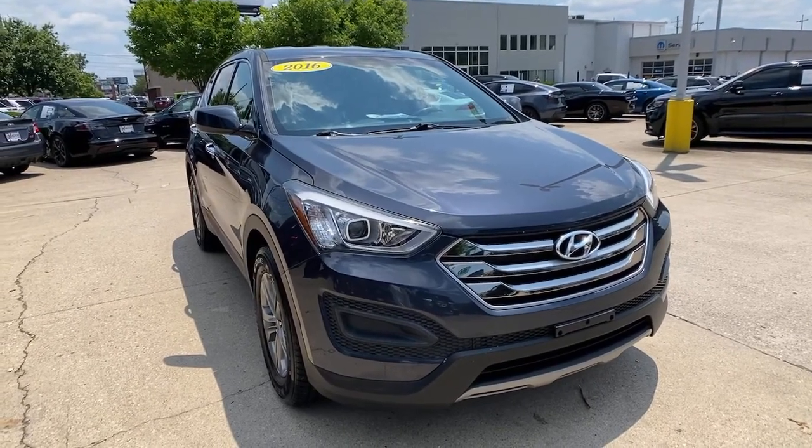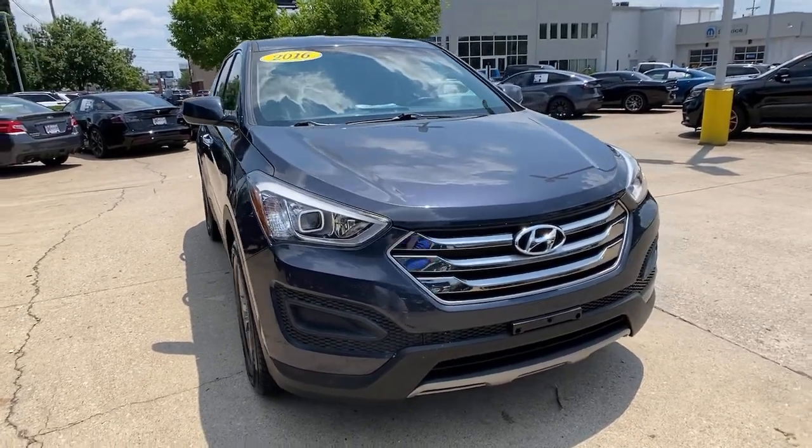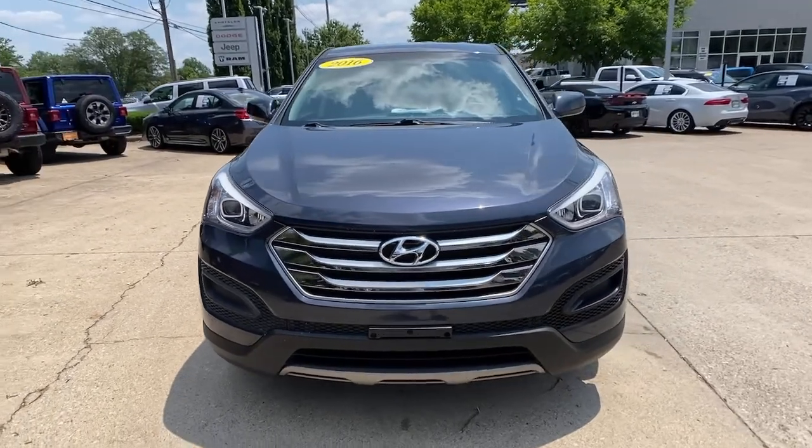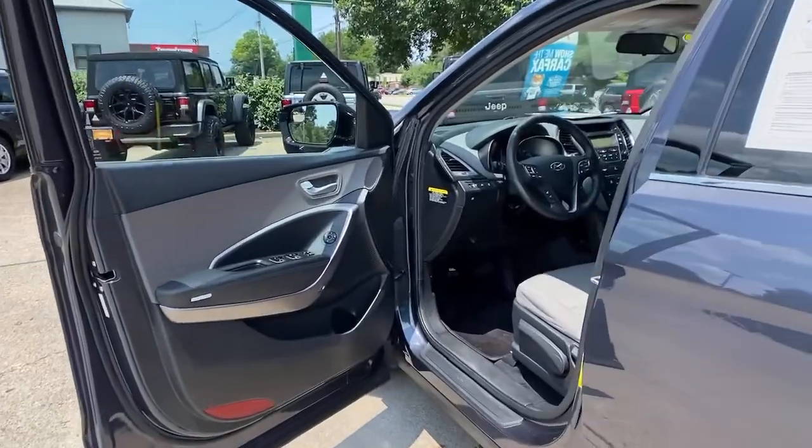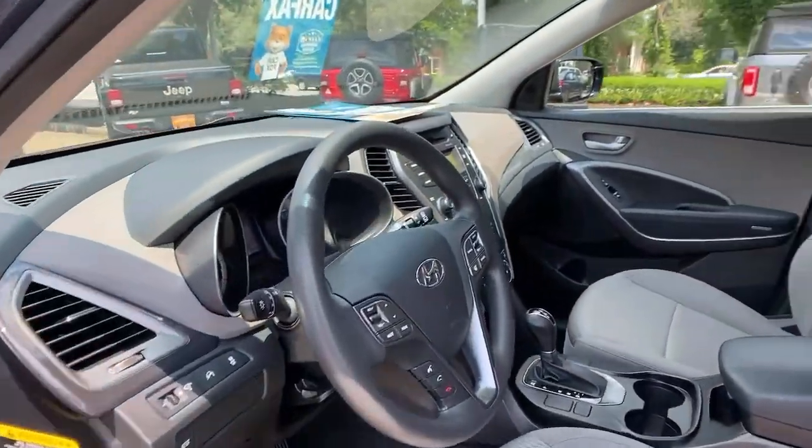Here's a stylish, family-friendly Hyundai Santa Fe, with bold modern looks, standard infotainment, and the latest safety features. This spacious, versatile, midsize crossover infuses every drive with comfort and confidence.